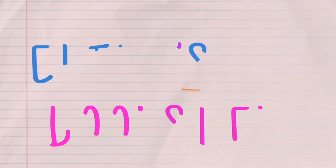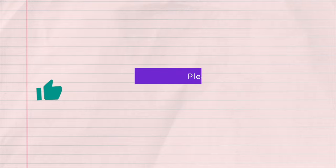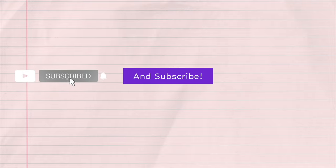Hi everyone, my name is Eliza and this is Eliza's Bookshelf. Today I want to unbox my first Fairyloot. I'm so excited. I finally got off the wait list in November and so this is December's Fairyloot box.